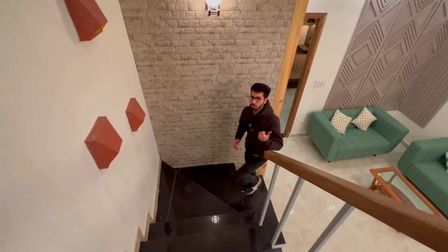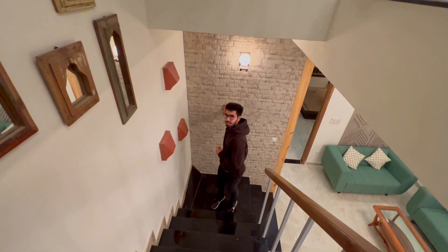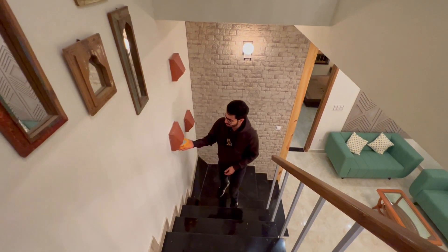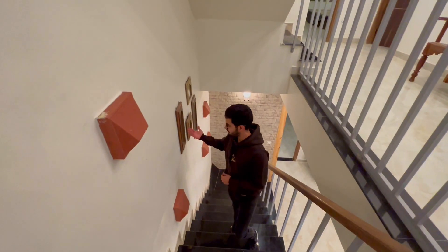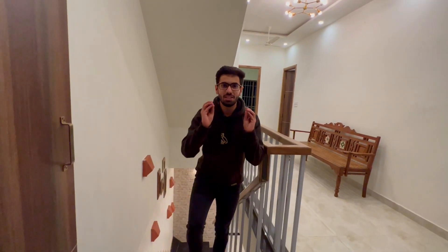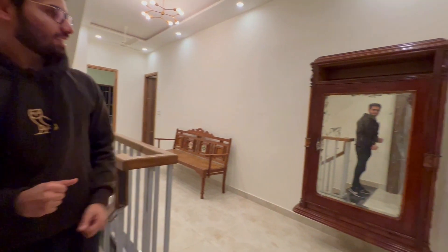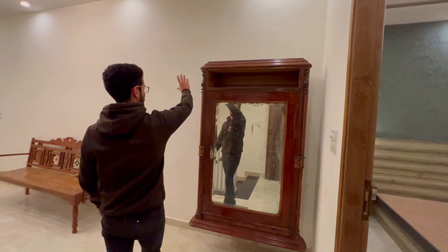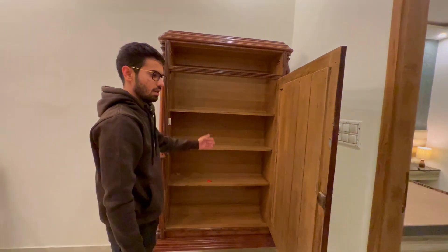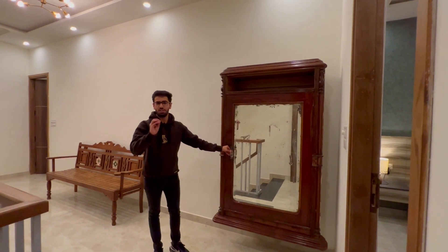Now I will take you to the first floor. It is very beautiful here — there is a wall decor made of tiles and a new style of footlights which give a very beautiful look. There are a lot of beautiful art designs in this house. And there is also a 100-year-old antique vintage piece in this house.